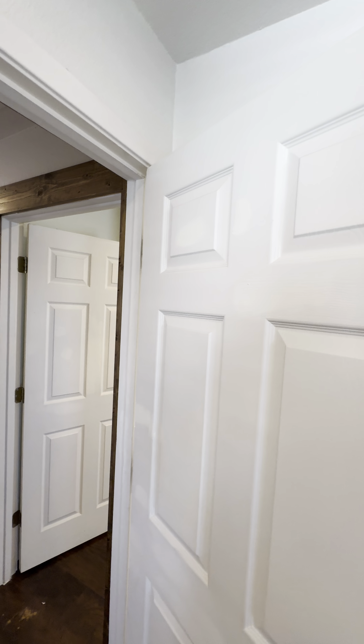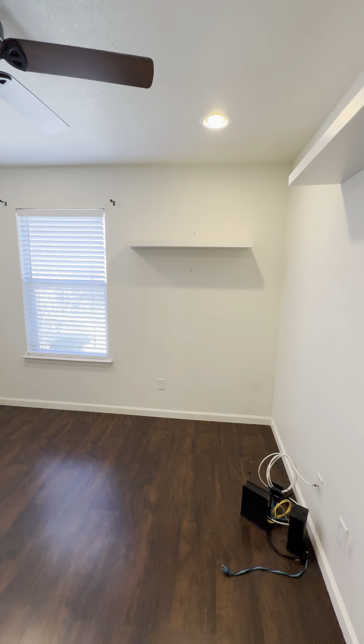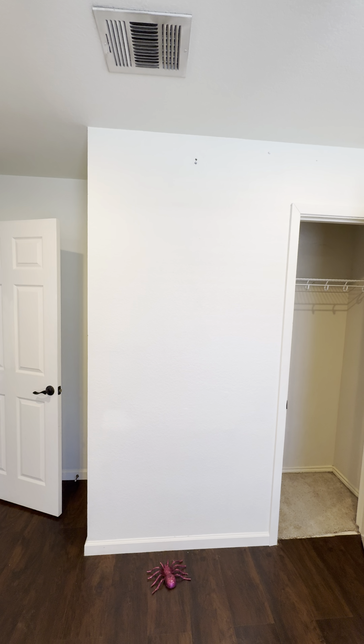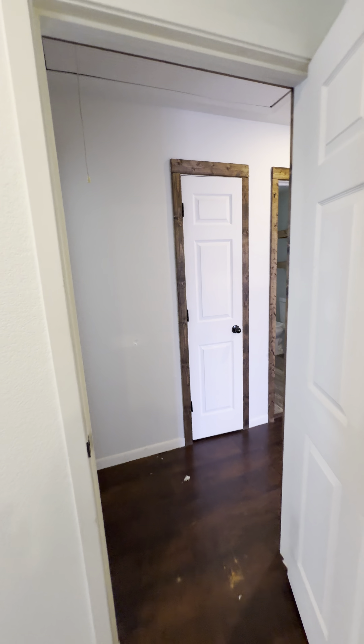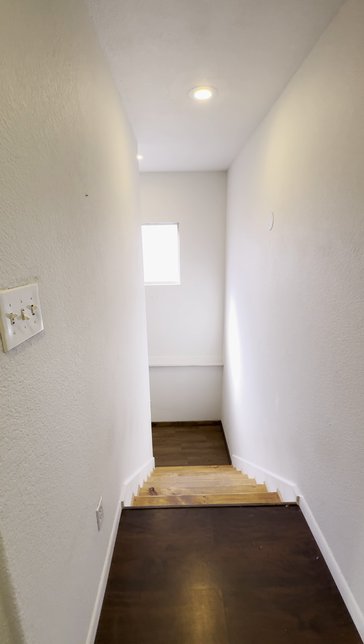Just more kind of sloppy work — I hate saying that, but I'll say it. Again, not horrible; it's just things to point out so you're aware. This room and the other room are probably about 11 by 12 or 12 by 12, around there. Three bedrooms upstairs, and here is the staircase going down.